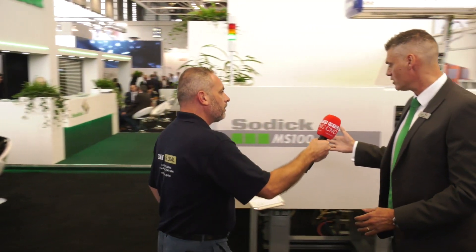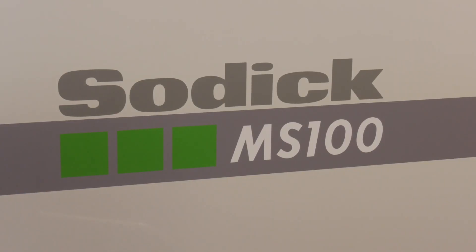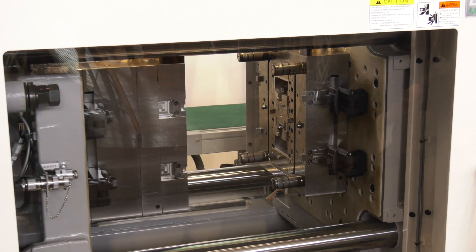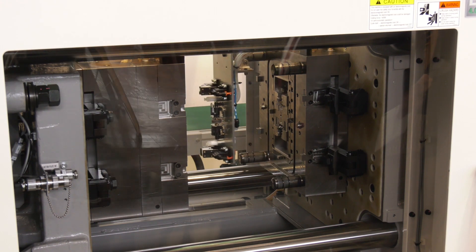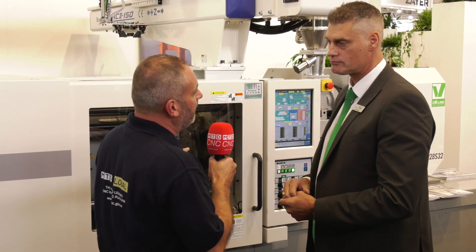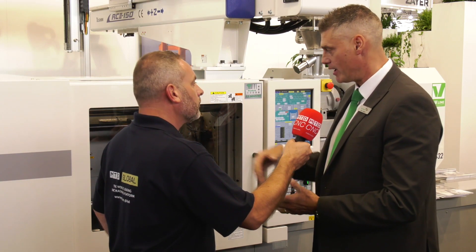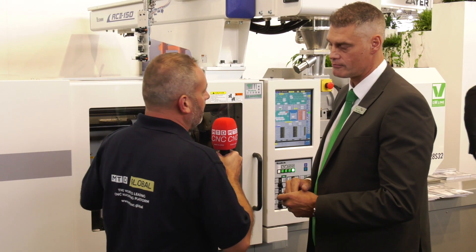One of Sodic's new products is an all-electric injection molding machine, used predominantly in the electrical and medical markets where a very clean and accurate method of molding plastics or composites is required. Although not yet formally marketed in the UK, Sodic are already receiving strong interest and requests for demonstrations and trials.